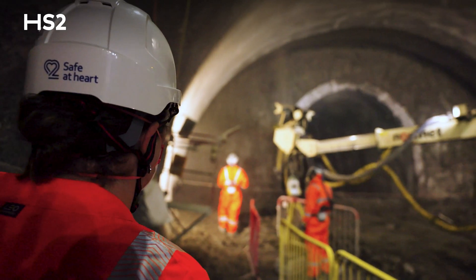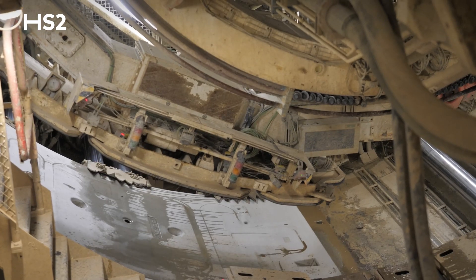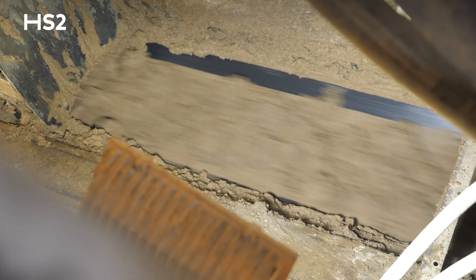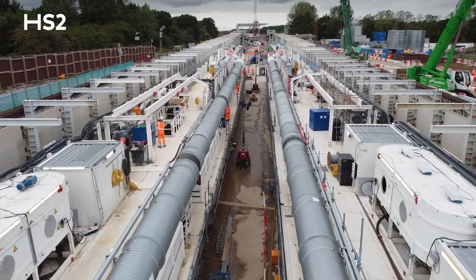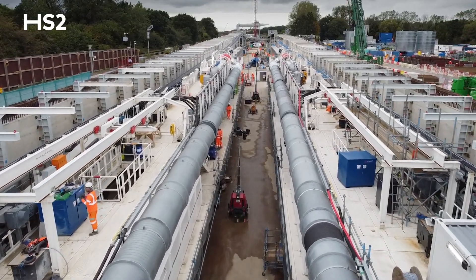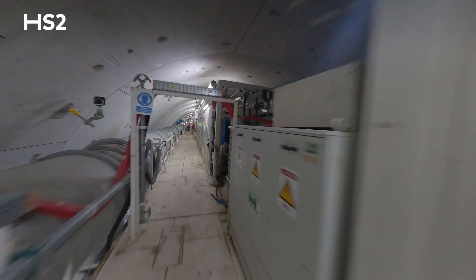Further sections of tunnels are excavated with spray concrete lining methods. All four of our machines are specifically engineered to tackle the geology beneath London, which includes layers of Lambeth group, chalk and London clay. Each TBM weighs over 2,000 tons — that's equivalent to around 500 elephants each — and they stretch for 160 metres in length.